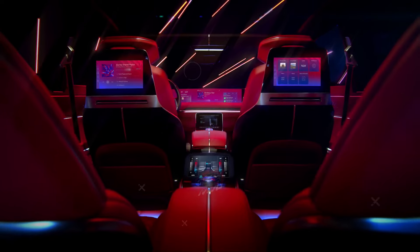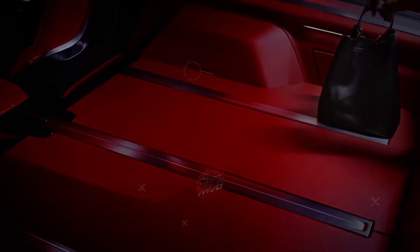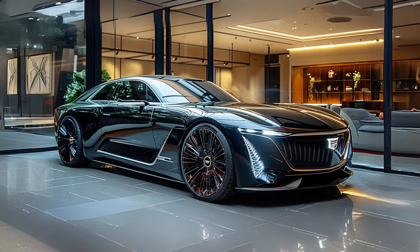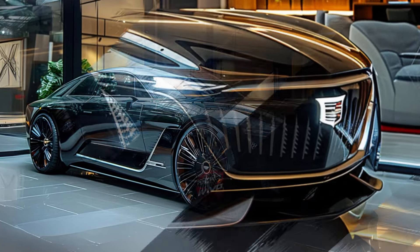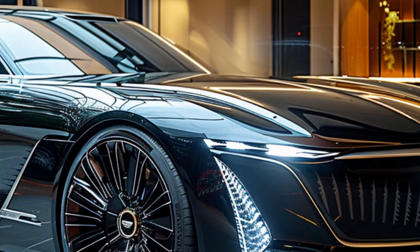Under the hood, the Celestique is built on GM's Ultium battery platform, with dual electric motors generating around 600 horsepower and 664 pound-feet of torque. Despite the heavy 111 kilowatt-hour battery, Cadillac claims it can accelerate from 0 to 60 miles per hour in just 3.8 seconds.